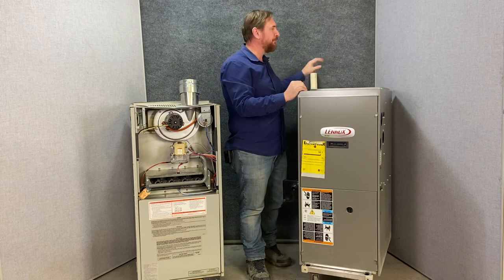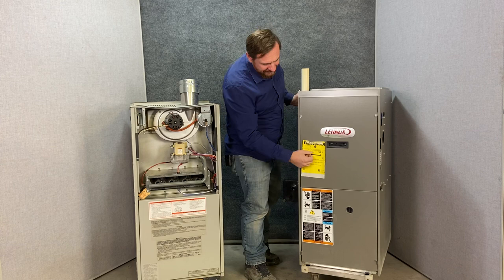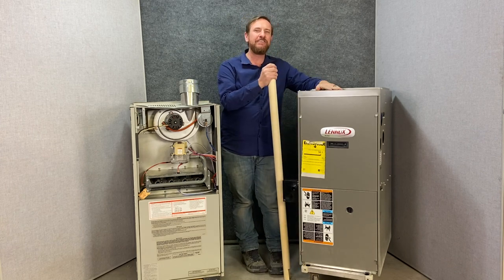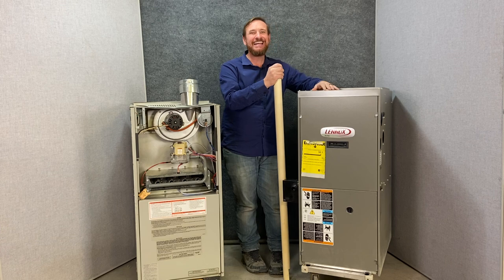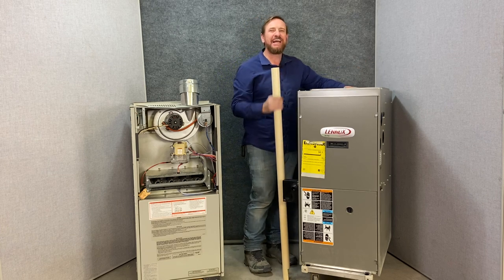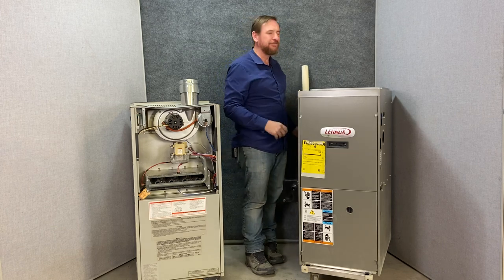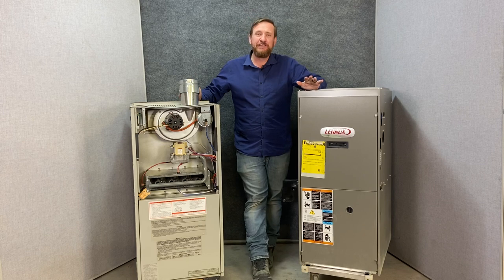The last little bit is going to go out the flue pipe, in this case which is going to be PVC. This particular model is a 94.1% efficient gas furnace, and they have these all the way up to 98% efficient — of the gas that you buy, 98% goes to heat the house and the last little 2% goes out the flue pipe. There are a lot of similarities but more so a lot of differences in this technology to get that last little bit of heat out.